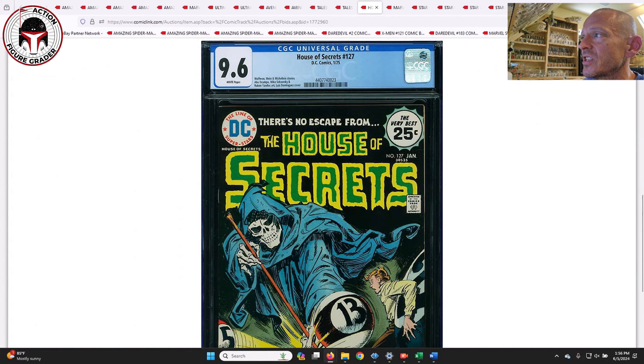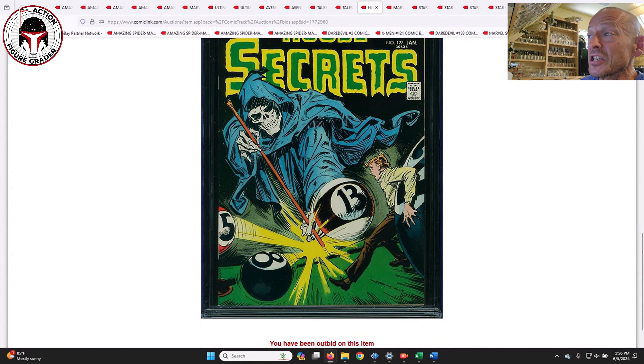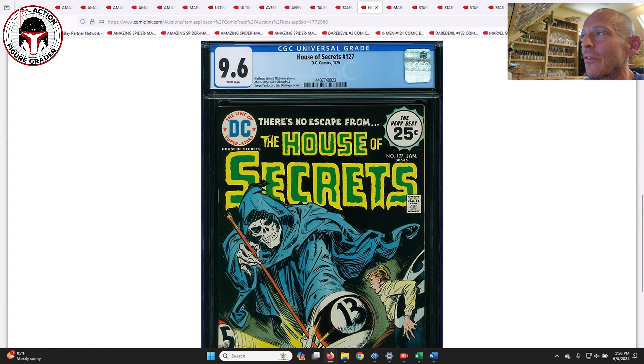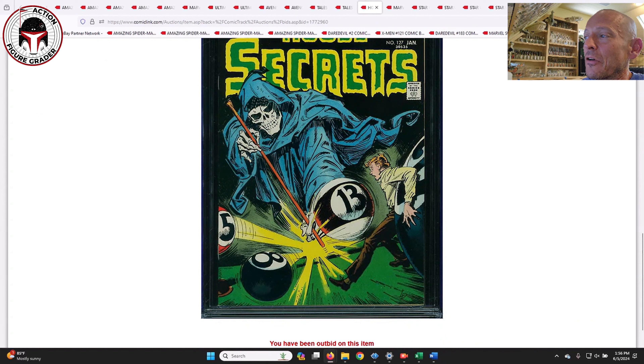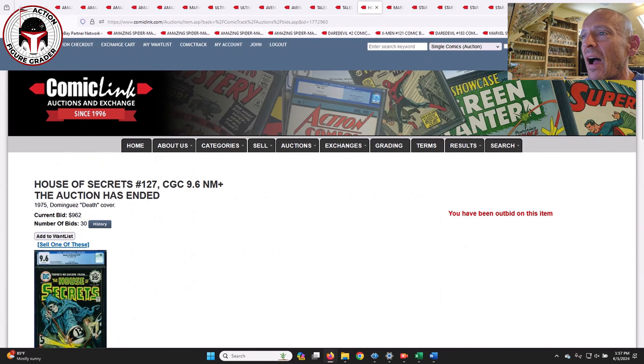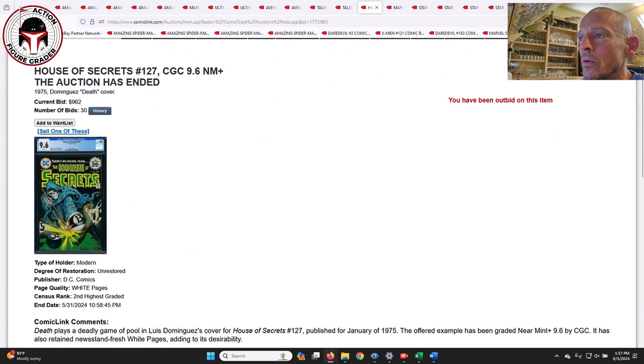House of Secrets #127 in a 9.6 — I just like the cover. It shows Death playing billiards, getting ready to smash some unlucky dude with the 13 ball and the eight ball. Everything about that cover is great. It's a Luis Dominguez cover — he's well known for a lot of these covers — and it's a beautiful cover. This was from 1975 and it sold for $962.